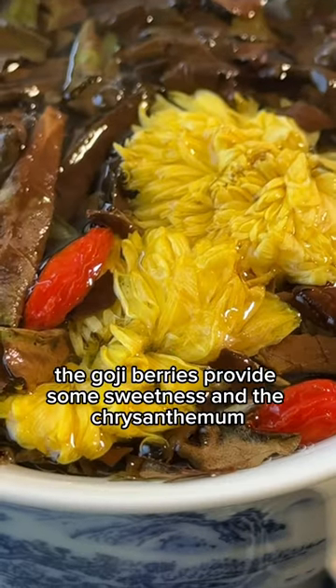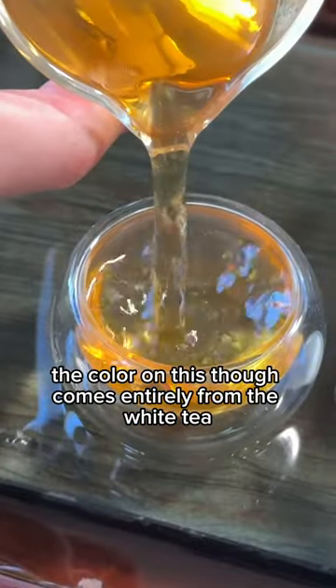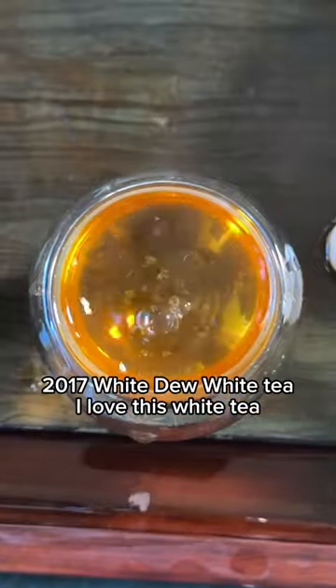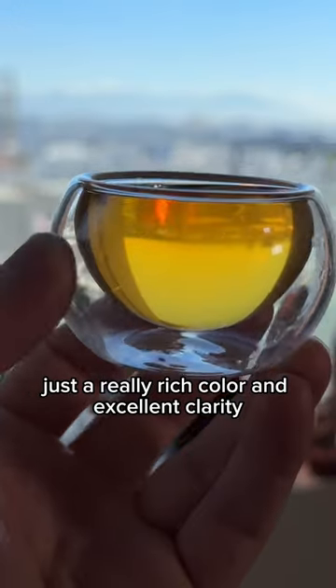The goji berries provide some sweetness and the chrysanthemum some floral taste and some sweetness. The color on this though comes entirely from the white tea — a 2017 white tea. I love this white tea. Just a really rich color and excellent clarity.